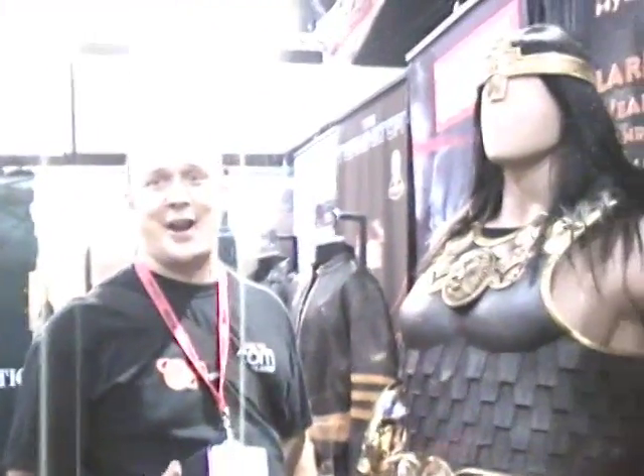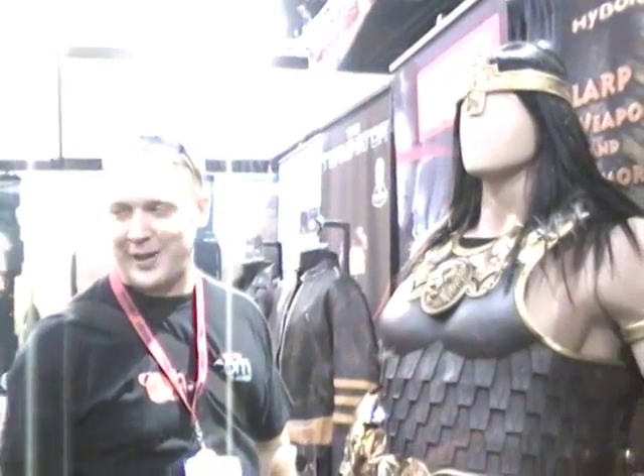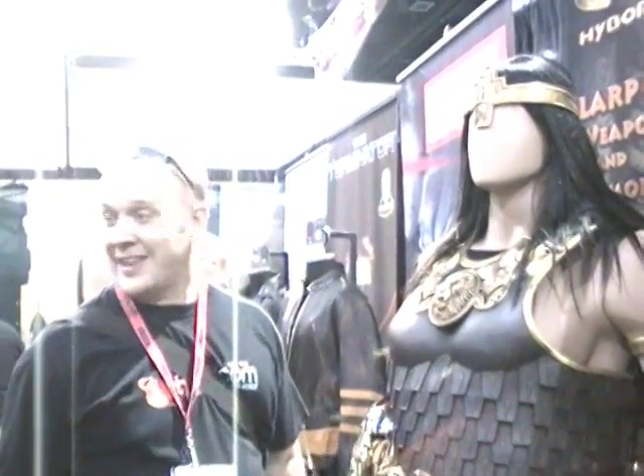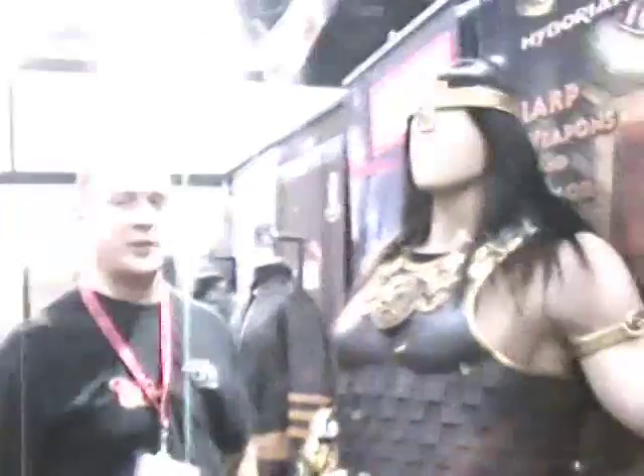We're standing right here in front of Conan the Barbarian, modeled after the Conan Barbarian Adventures video game. As all of you know, I am the biggest Conan fan in the world. I'm thinking right now that I could probably sneak out of here with this armor before anybody can catch me. So if it disappears, I had nothing to do with it, alright?